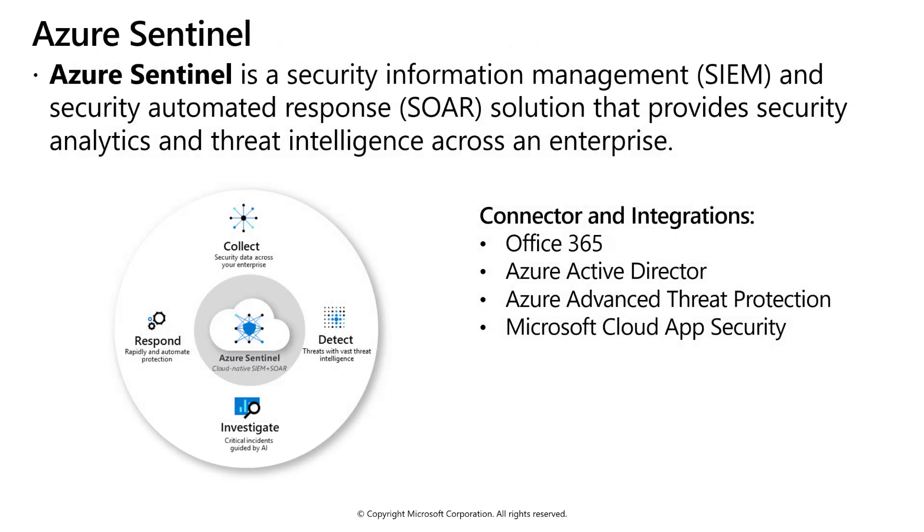SIEM, or Security Information Event Management tools, collect security events and provide visibility into security events happening across systems. SOAR, or Security Operations Automated Response tools, act upon security events. Azure Sentinel is a unified SIEM plus SOAR tool that gathers security events, analyzes threat intelligence, and then provides automated response across the enterprise.